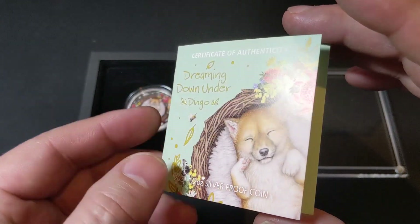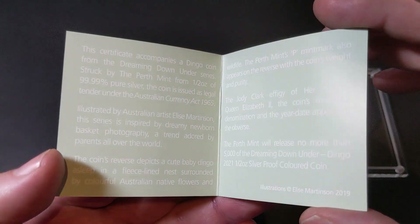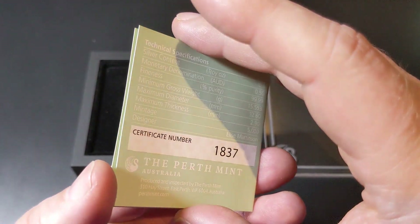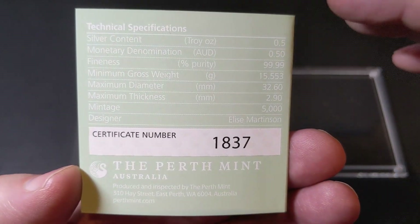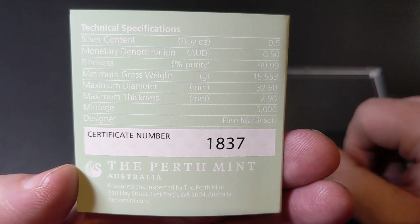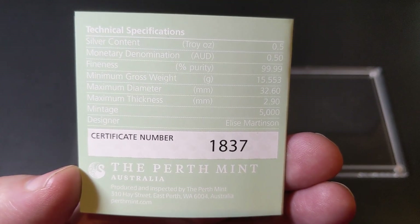This coin features proof quality, 99.99% pure silver, adorable baby dingo design, and is Australian legal tender. It is the third of five releases and has a limited mintage of just 5,000. The coin is also available as part of a subscription and is available from the Perth Mint for $74.